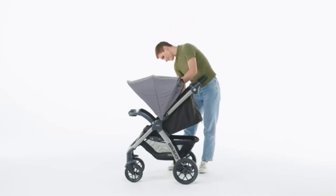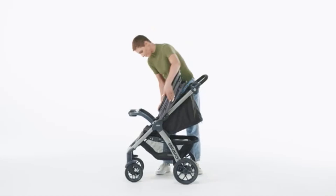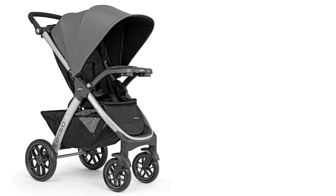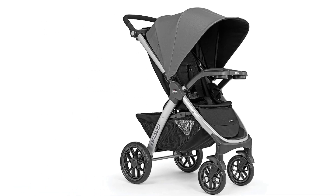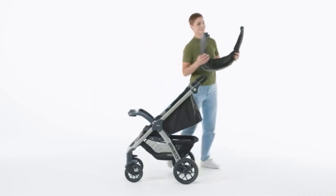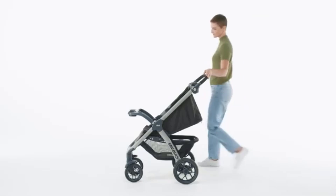One of the standout features of the Chicco Bravo 3-in-1 system is its quick-fold design. The stroller features a one-hand, self-standing fold, making it incredibly easy to fold and store. This design is particularly useful for busy parents who need to manage the stroller while holding a child or other items. The stroller becomes compact when folded, allowing for easy transport in most car trunks.